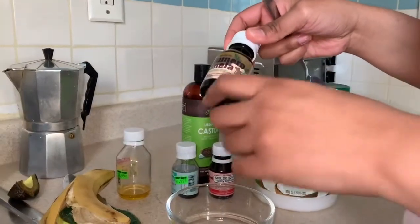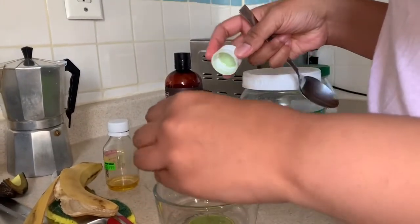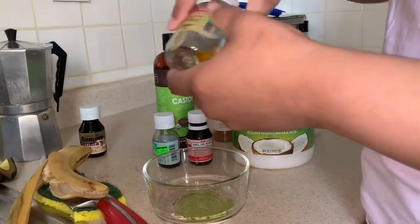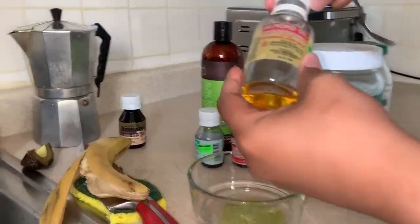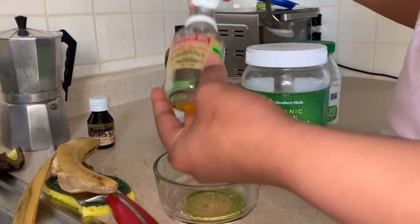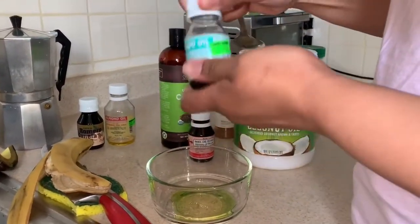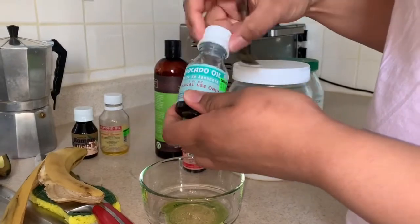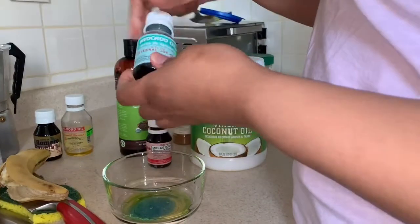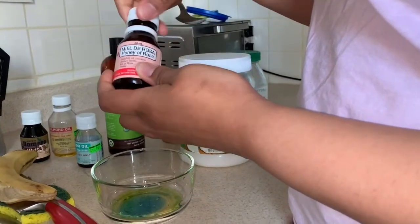So here we have romero and canela, which is very good for your hair — it has a lot of vitamins. And this is the best medicine you can put on your hair: almond oil. Not too much since you're already using a lot of oil. And avocado oil — it smells great, I like the colors.